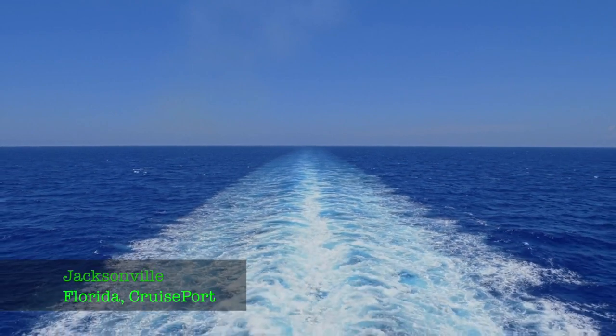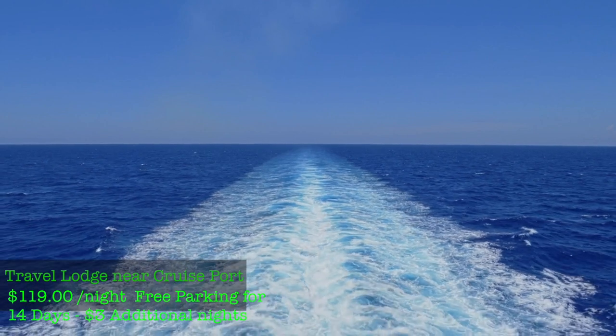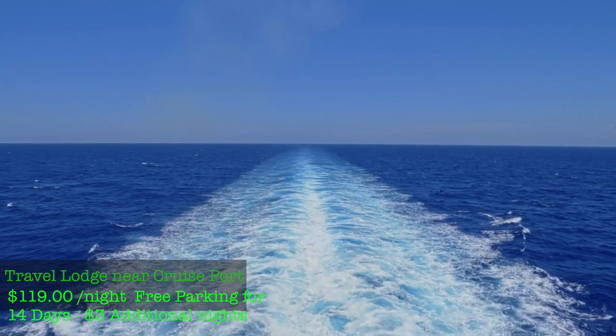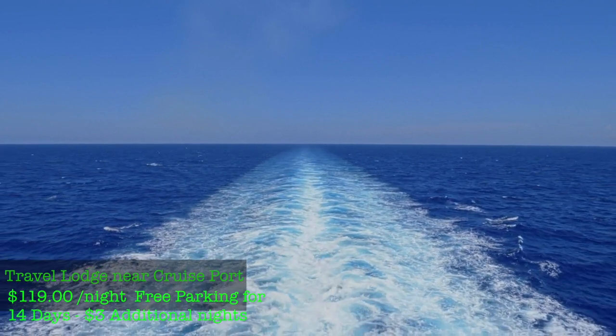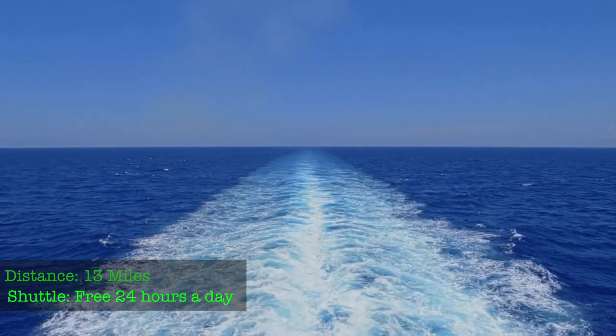For Jacksonville, Florida, check out the Travelodge Hotel at the Jacksonville cruise port — about $119 a night. You get up to 14 days of free parking, and it's $3 each additional day. You're about 13 miles from the cruise port.